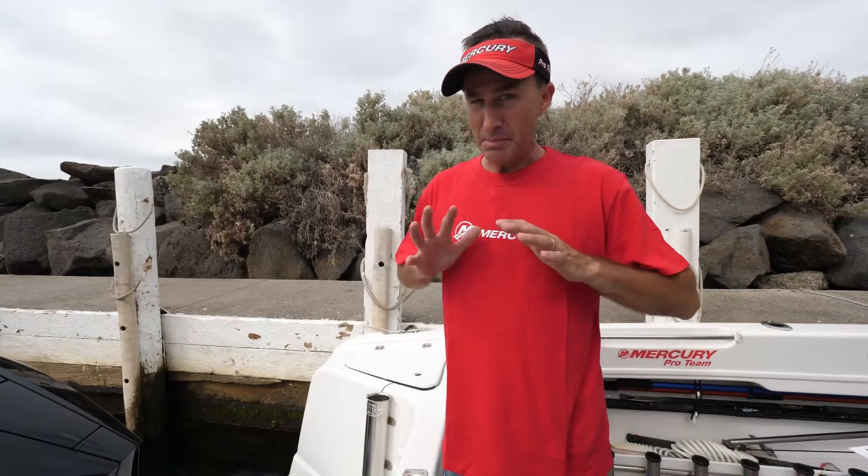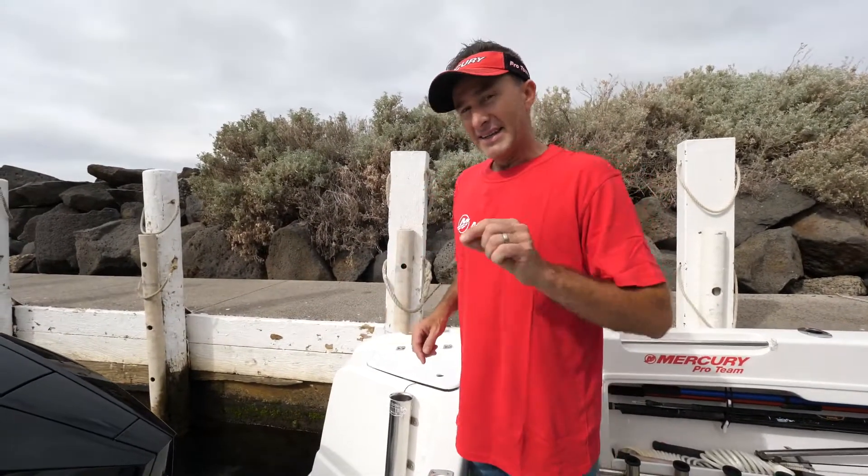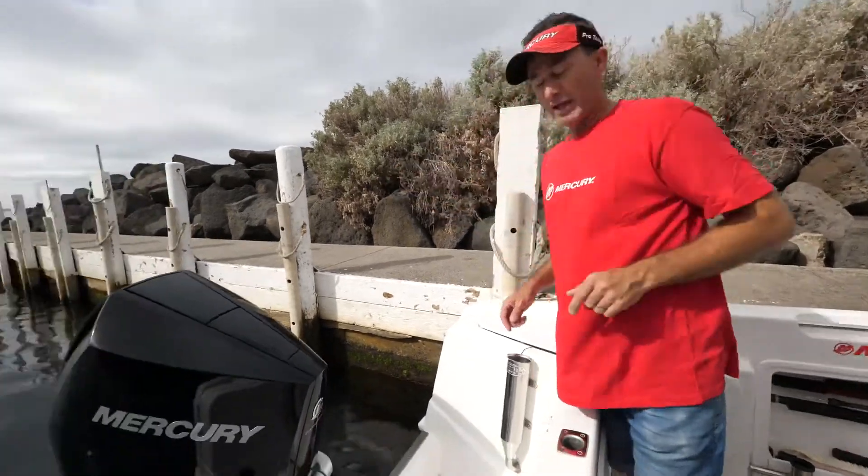Cubic inches gives you just power second to none, but there are features of this engine that not just make it a little bit better, but make it groundbreaking, and some of it even starts before you get into the engine.